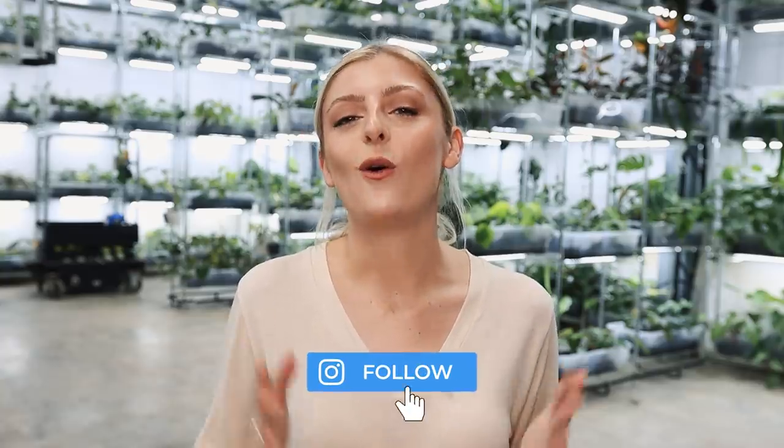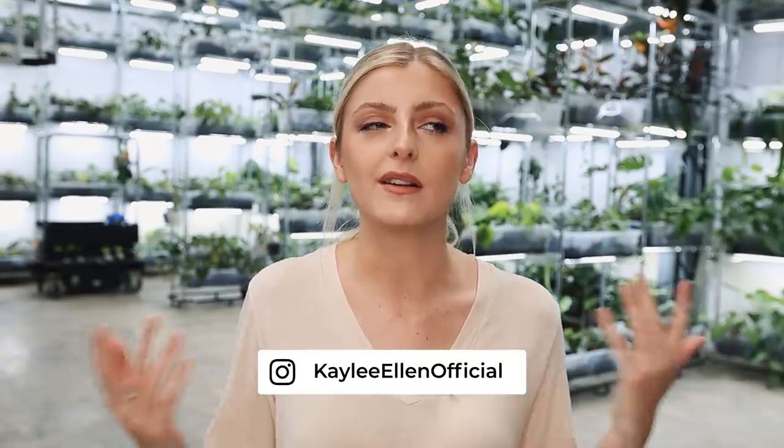Hello everybody, glad you could make it. My name is Kaylee Allen and welcome to this week's video. I get asked all the time: Kaylee, we know that you mainly do rare houseplants, but tell me what are your favorite common houseplants? So I thought today it would be really fun to completely switch it up on this channel and do a video all about my favorite common houseplants.